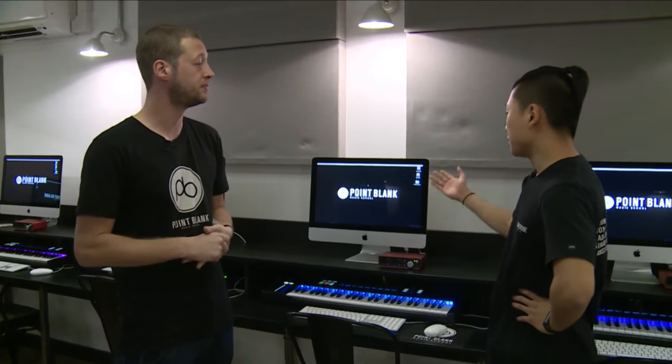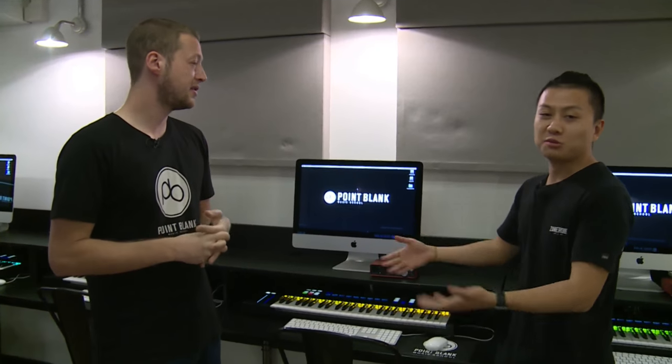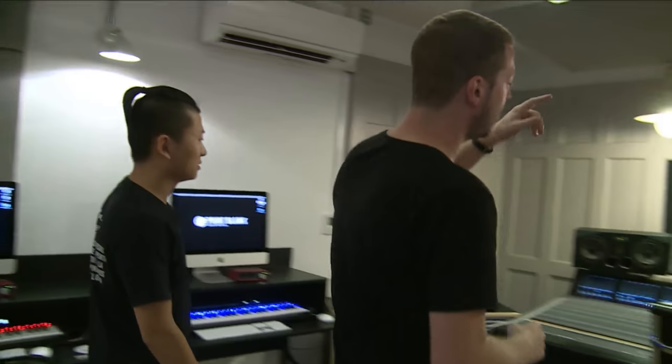Headphones, mics, everything you need is provided here at the school. Every single student gets their own personal studio setup to work from, so everything is here for you whilst you're studying. Let's go and check out the live room quickly. When you're studying sound engineering, you'll be using both the control room we're in now and the live room through the glass over here.